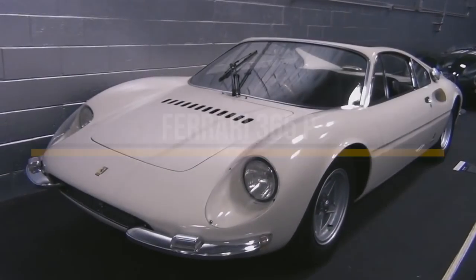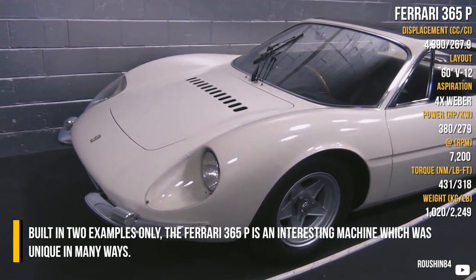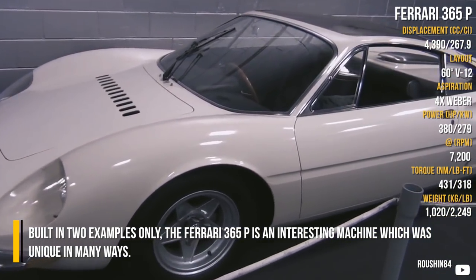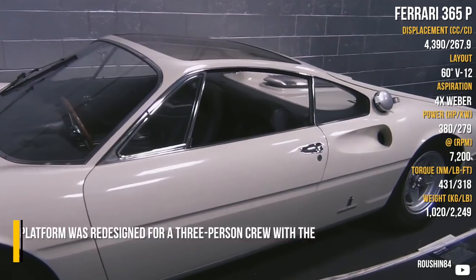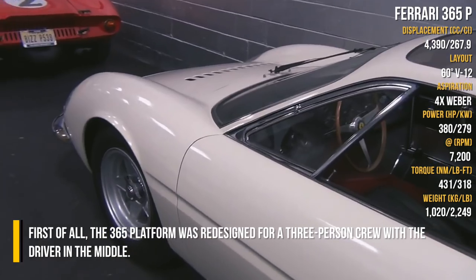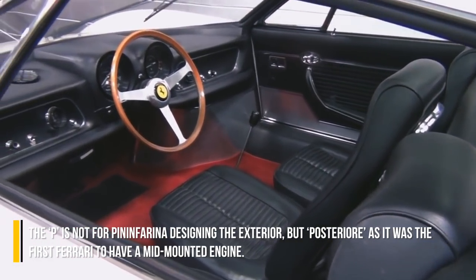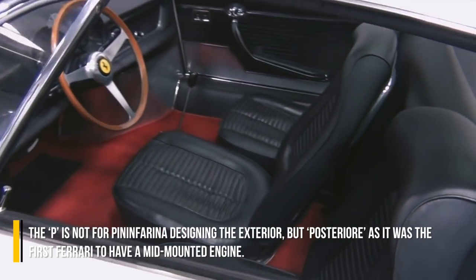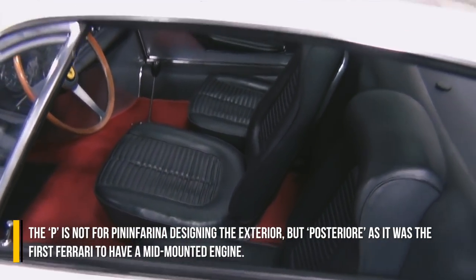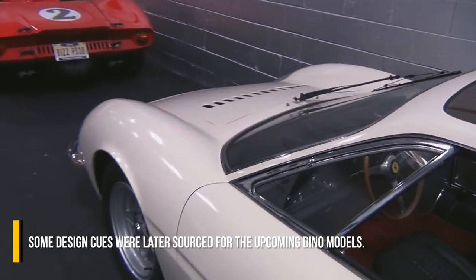Ferrari 365P. Built in two examples only, the Ferrari 365P is an interesting machine which was unique in many ways. The 365 platform was redesigned for a three-person crew with the driver in the middle. The P stands not for Pininfarina, who designed the exterior, but for Posteriore, as it was the first Ferrari to have a mid-mounted engine. Some design cues were later sourced for upcoming Dino models.